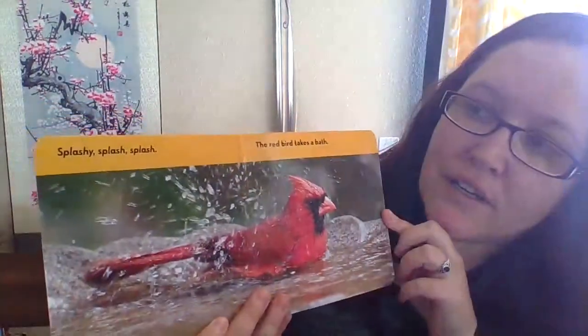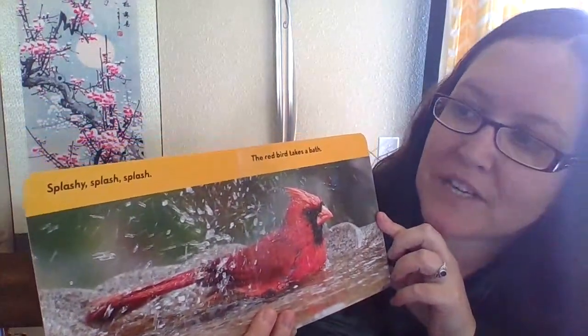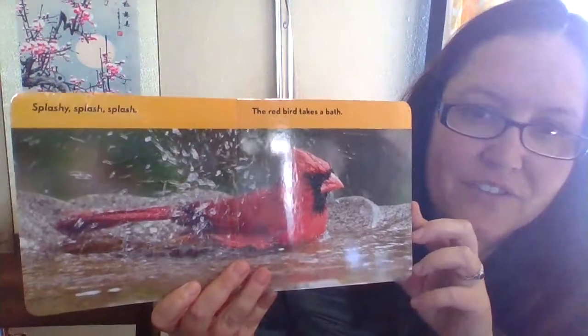Today I have a book about birds — it's a National Geographic Kids book. What color is that bird on the front? That's right, he's blue!